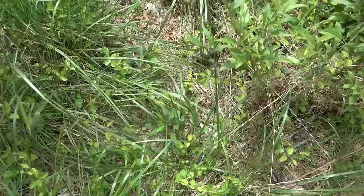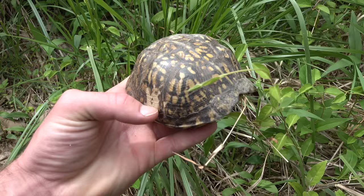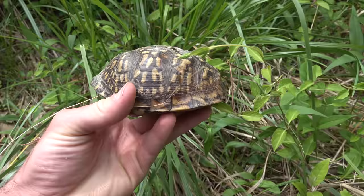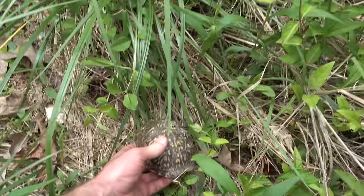What are you doing, buddy? Hello. It's a pretty little box turtle. Arms and legs aren't out, but I would probably call this a female just off a quick glance. We'll put her right back and we're going to keep hiking around.